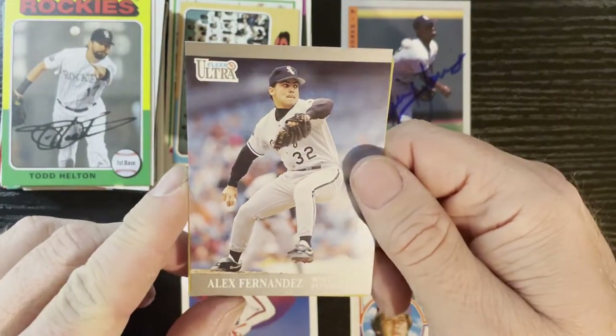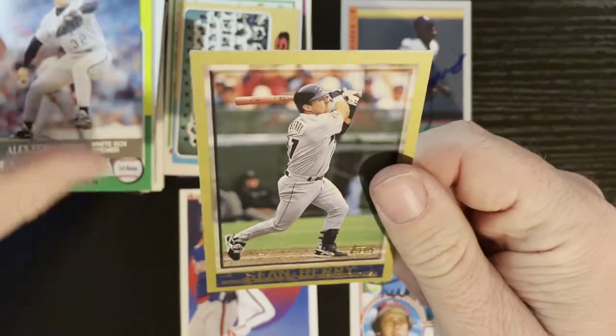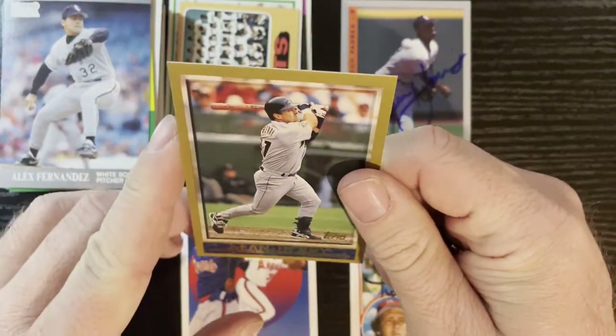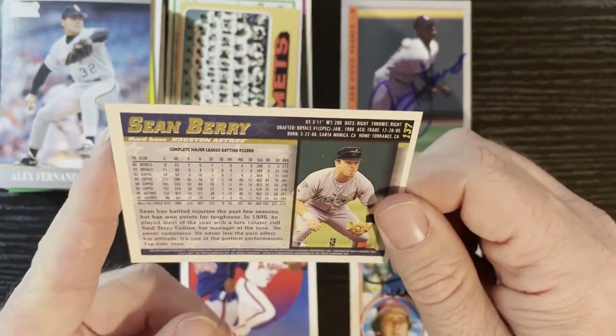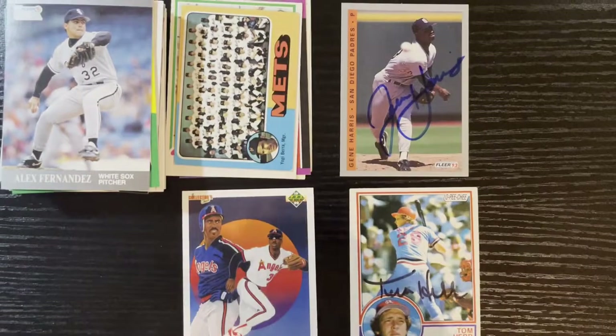After that we got Alex Fernandez on a 1991 Fleer Ultra from the Chicago White Sox. And that last card is going to be Sean Berry from Topps, featuring him on the Astros — that is going to be 1998. Very nice.